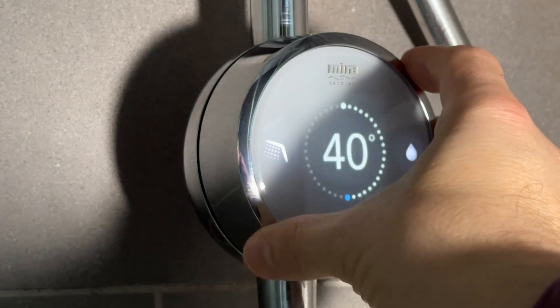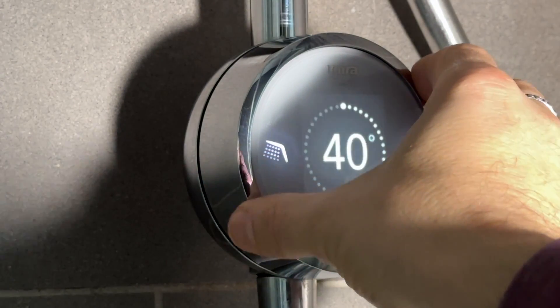So as you saw in the introduction, this shower has a warm-up function. This starts the shower and runs it until the water has reached the temperature that you've set on the dial — you just twist that dial to adjust the temperature to what you want. Once the shower is up to temperature, the shower pauses so it doesn't waste water. You can then get into the shower and resume it. It's a really handy feature.